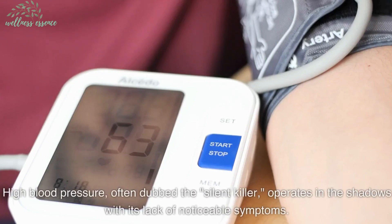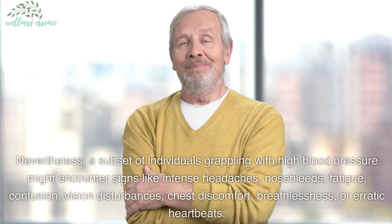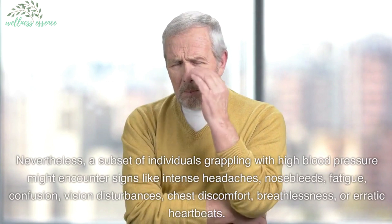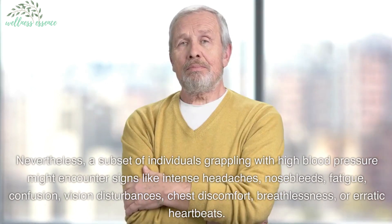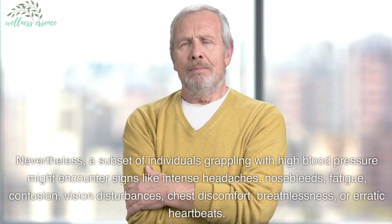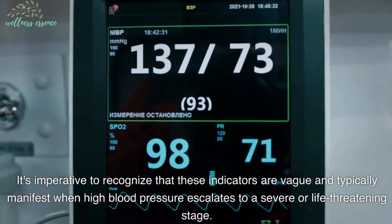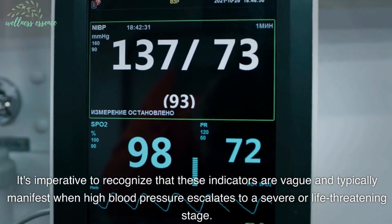High blood pressure, often dubbed the silent killer, operates in the shadows with its lack of noticeable symptoms. The lone path to its discovery lies in monitoring blood pressure levels. Nevertheless, a subset of individuals grappling with high blood pressure might encounter signs like intense headaches, nosebleeds, fatigue, confusion, vision disturbances, chest discomfort, breathlessness, or erratic heartbeats. It's imperative to recognize that these indicators are vague and typically manifest when high blood pressure escalates to a severe or life-threatening stage.